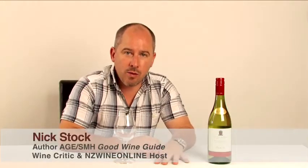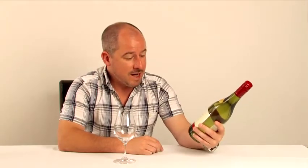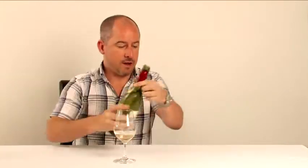It's time to look at Sauvignon Blanc and a very reliable producer of all things New Zealand wine, not just Sauvignon, is Villa Maria. We are looking at Villa's 2010 private bin Marlborough Sauvignon Blanc. So let's see what they've dialed up for us in 2010.